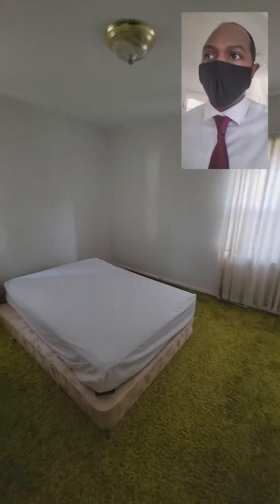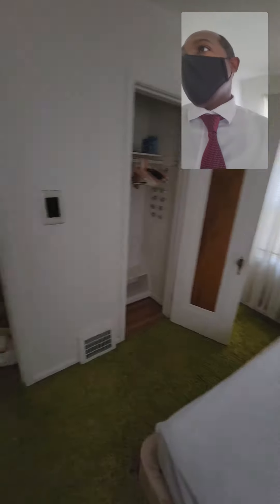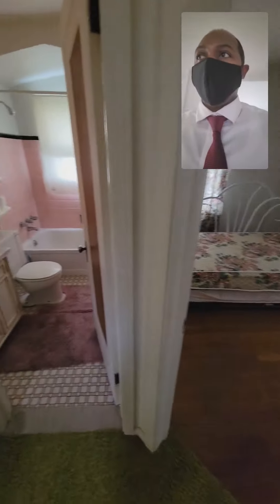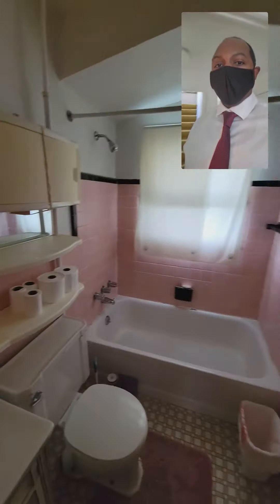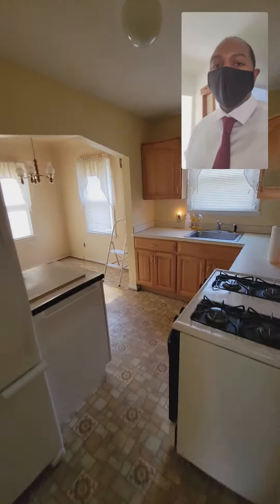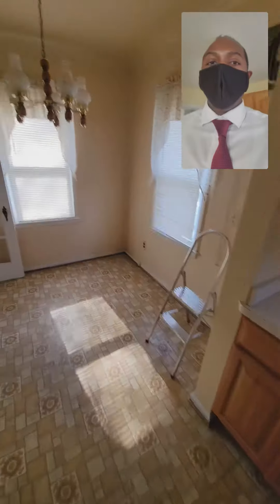Bedrooms are a little small, but for the area this works. This is Reginald Perryman — ReggieIsRealEstate.com. The bathroom needs updating. The unique thing is for this area it doesn't require a whole lot — they're not looking for granite countertops and that type of thing.